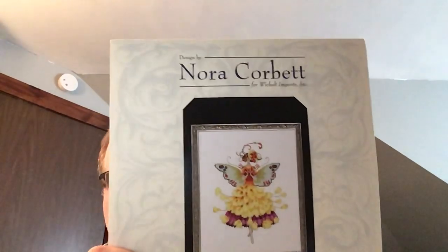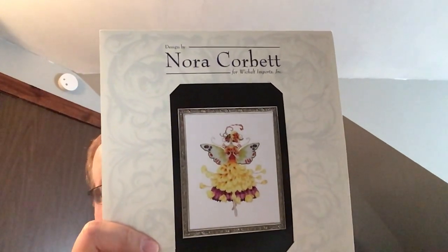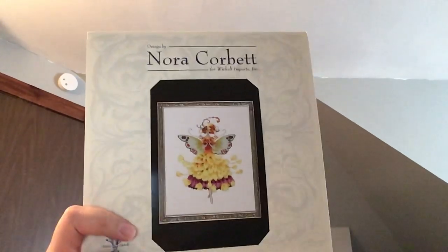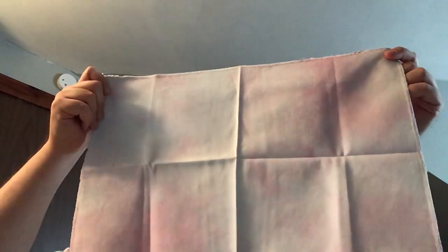I'm going to start Buttercup — my friend Leah started and I think finished it in just five to seven days. She's been in my stash forever. She's going to be stitched on a really pretty Sugar Maple Fabrics 28 count even weave — soft pink and purple, really light.